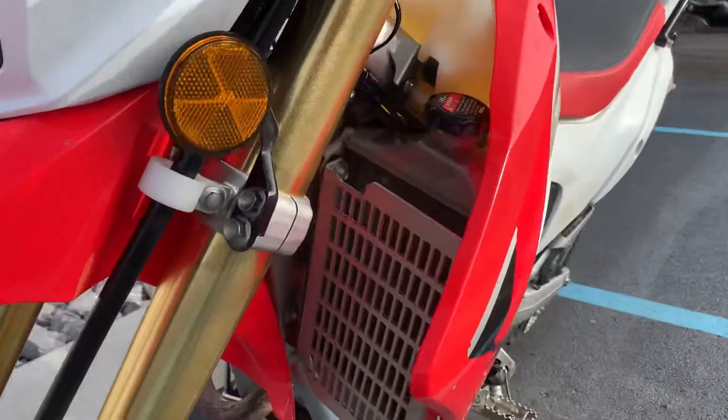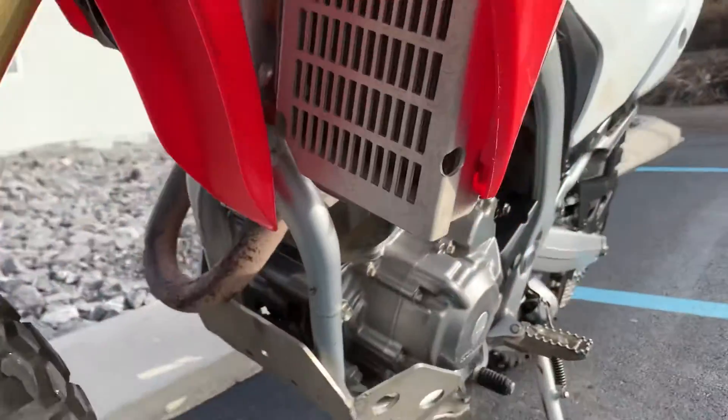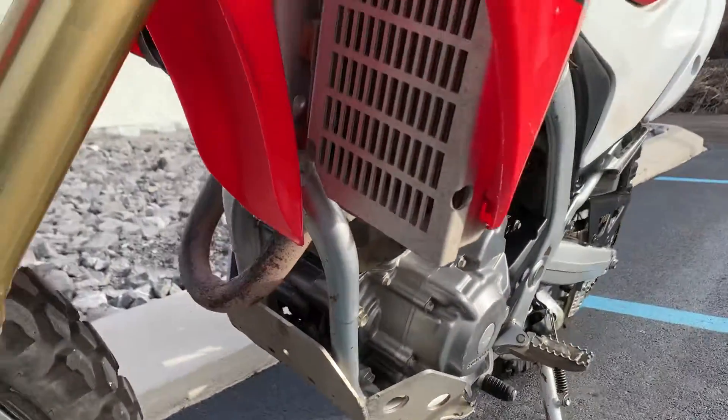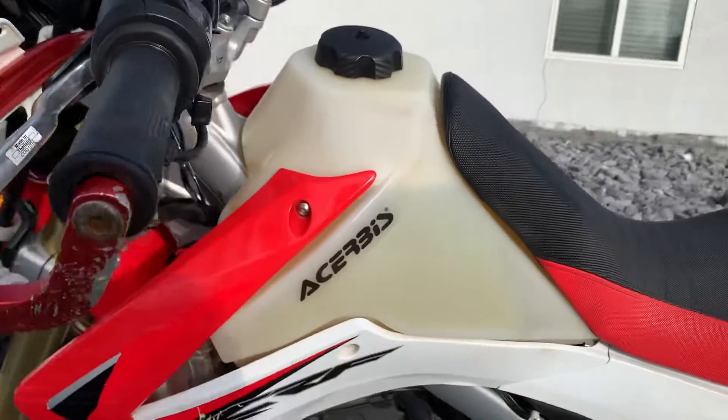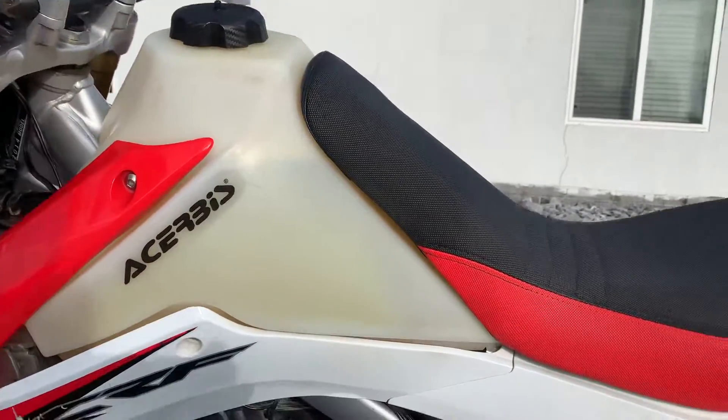Lots of extras including radiator guards, lash plate, I already mentioned the hand guards, and the Turbis oversized fuel tank.